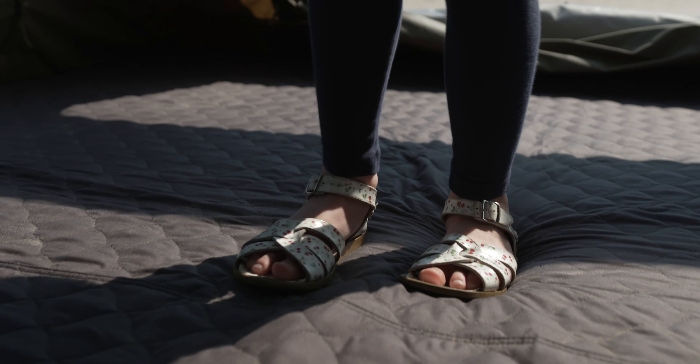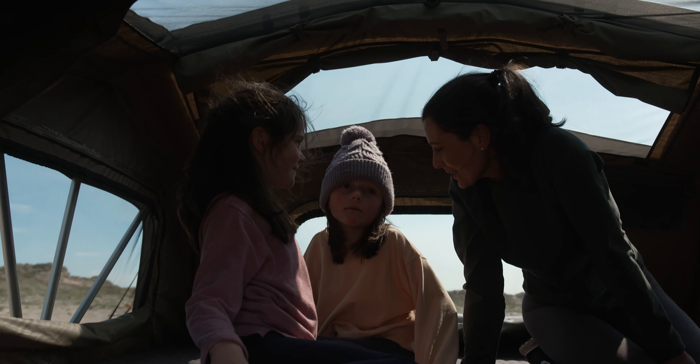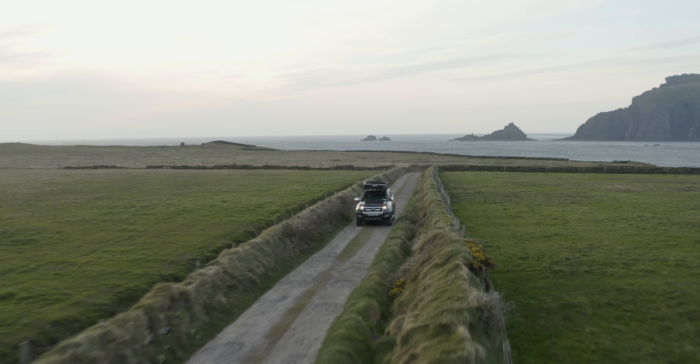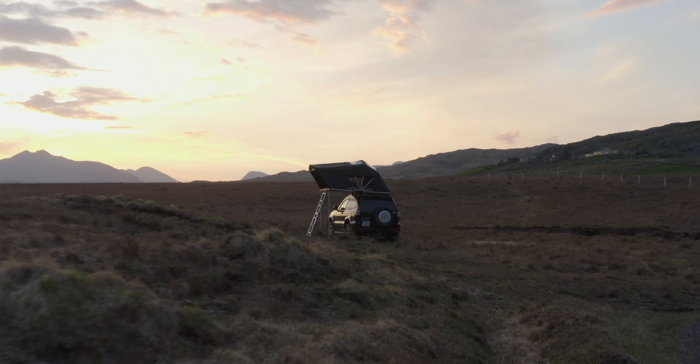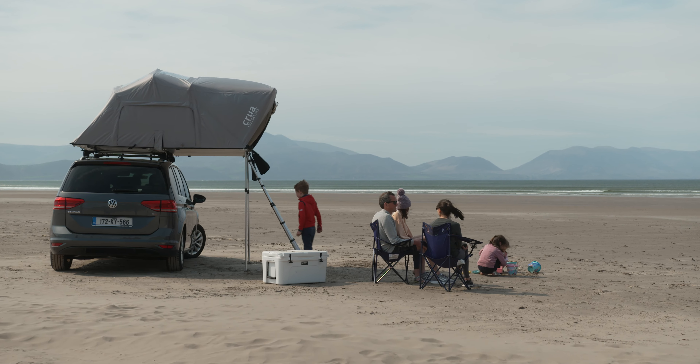The Crua Air's plush sleeping haven is matched by an incredibly tough exterior. This is a tent that's rugged enough to withstand any adventure, yet so incredibly comfortable you will too.